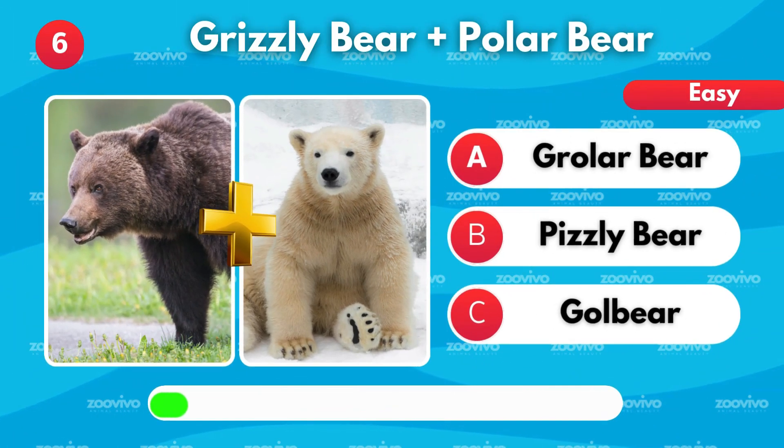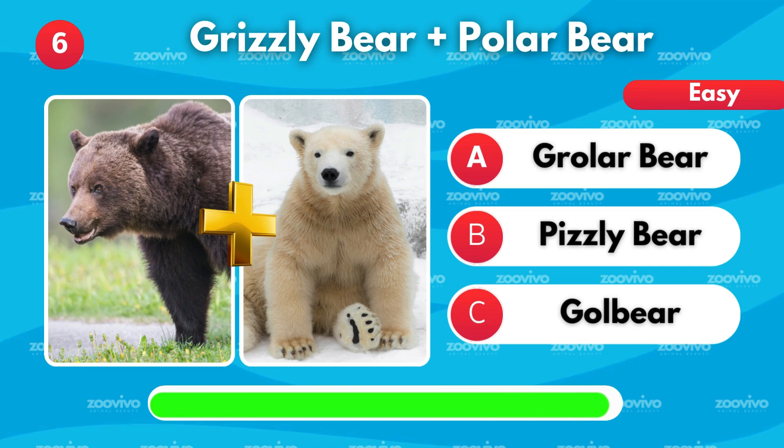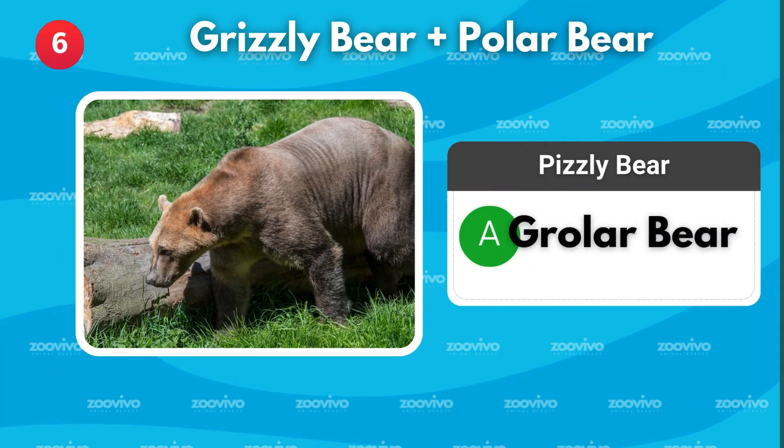A grizzly bear and a polar bear — what do you call their hybrid? Is it Grolar bear, Pizzly bear, or Gol bear? It's Grolar bear.